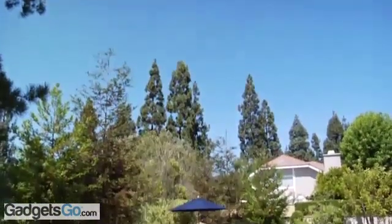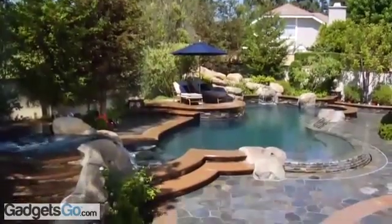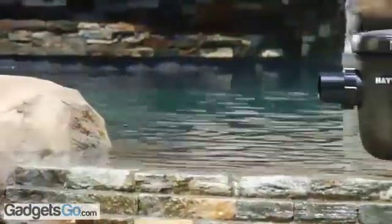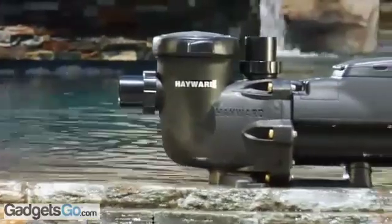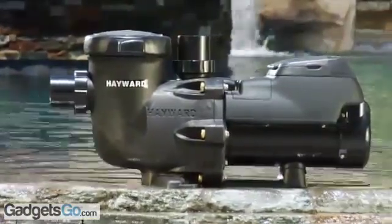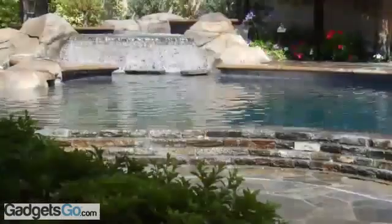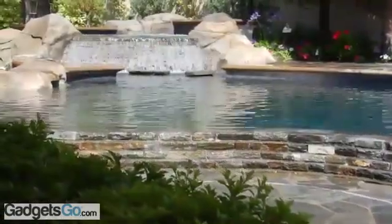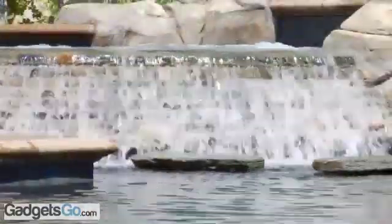A great way to manage the energy that flows into your backyard is to control the flow of water. Introducing the Hayward EcoStar family of variable speed pumps, the pool industry's most energy-efficient pumps at any speed. EcoStar is the ideal choice for conserving energy, saving up to $1,500 a year, year after year.